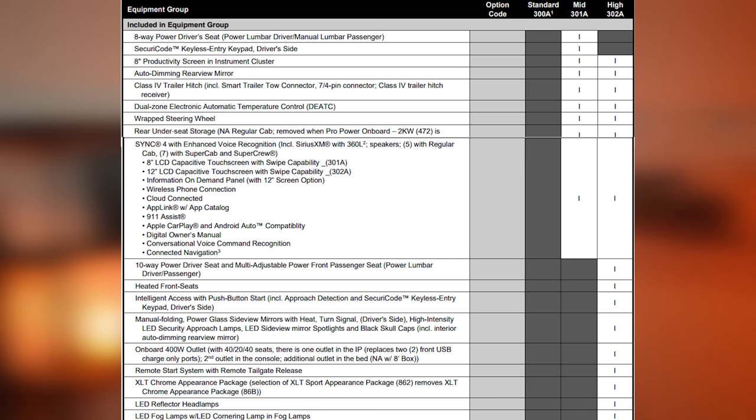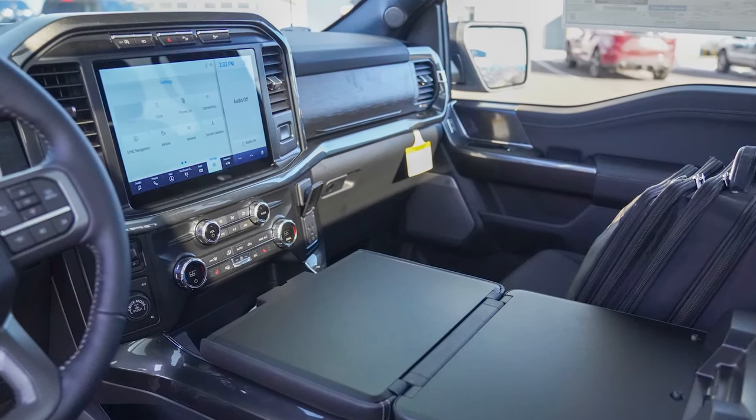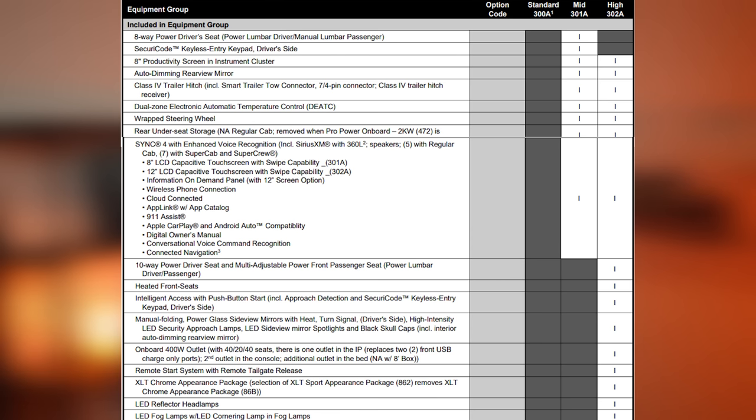With the 301A you also get a class four trailer hitch system that comes with Ford's smart trailer tow connector — a seven and four-pin connector system. The last thing you get in the 301A that you don't get in others is enhanced voice recognition inside the infotainment system. Stepping all the way up to the 302A equipment group, you get Ford's latest 12-inch touchscreen, the 10-way power driver's seat, and heated front seats. One of my favorite features — intelligent access with push-button start — even has detection for when you approach the vehicle. You also get an onboard 400-watt outlet, a remote start system, a remote tailgate release, and LED reflector headlamps.